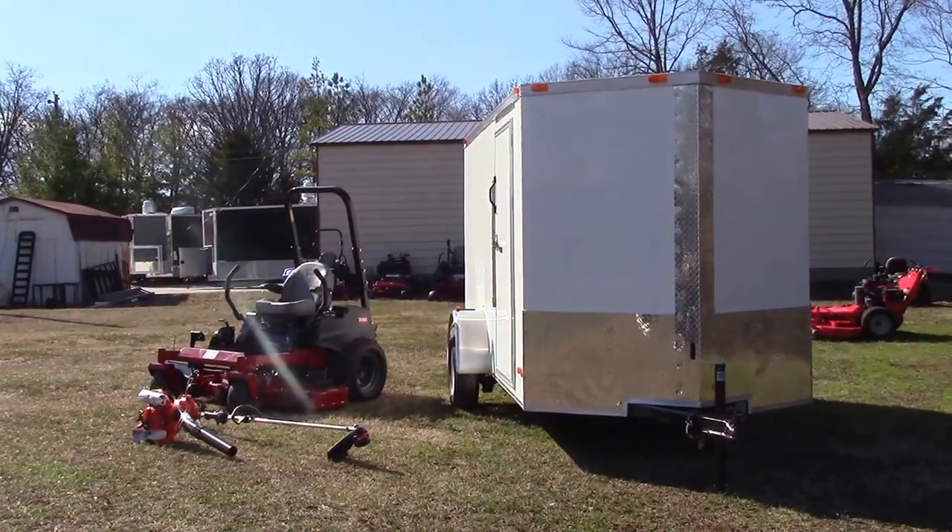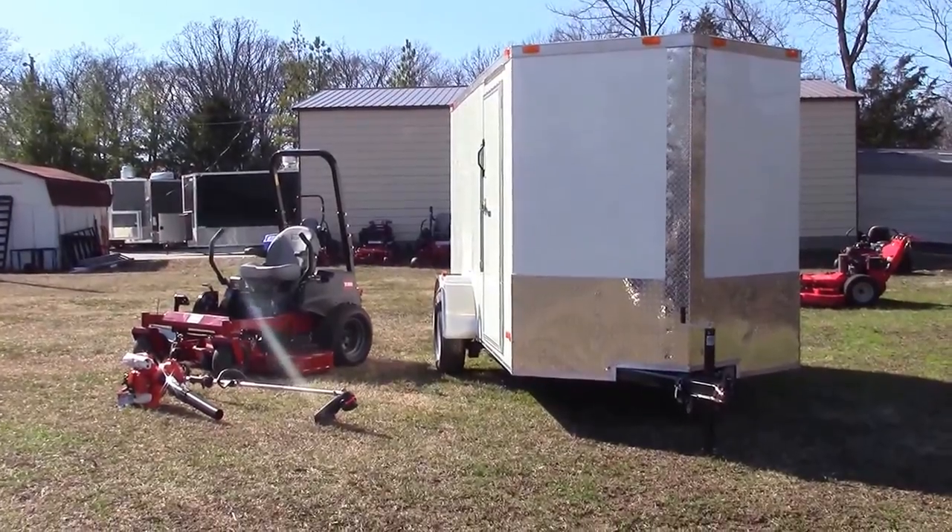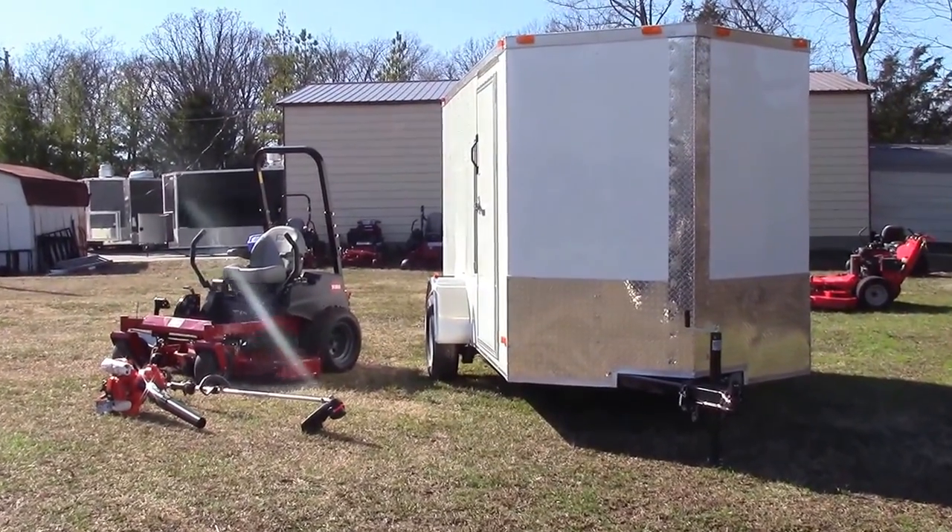We are here today at SLE Equipment located in Nashville, Tennessee. Today I'm going to be going over one out of hundreds of different package deals we have to offer here.